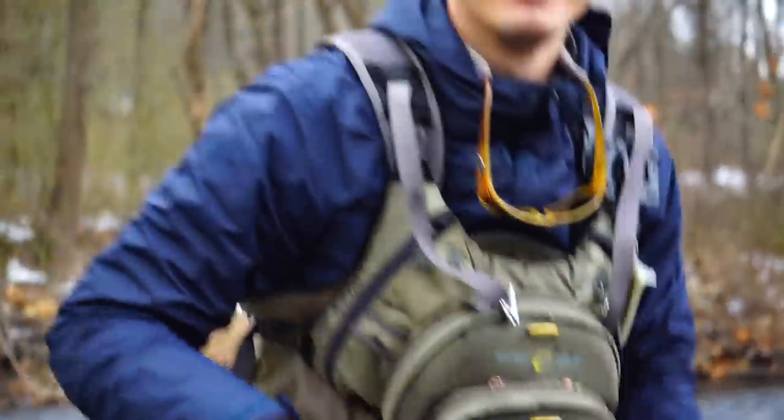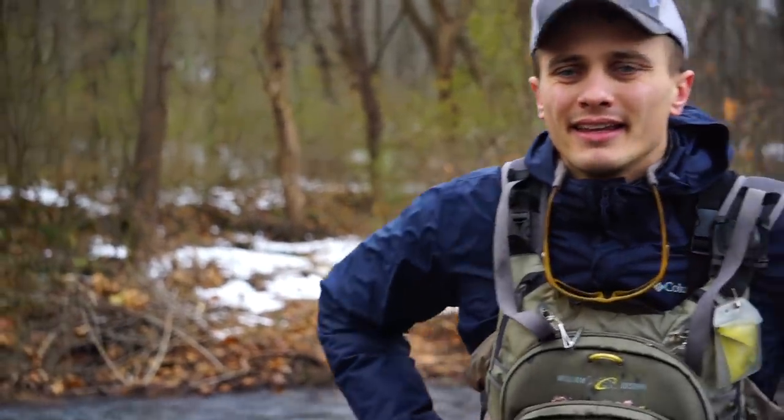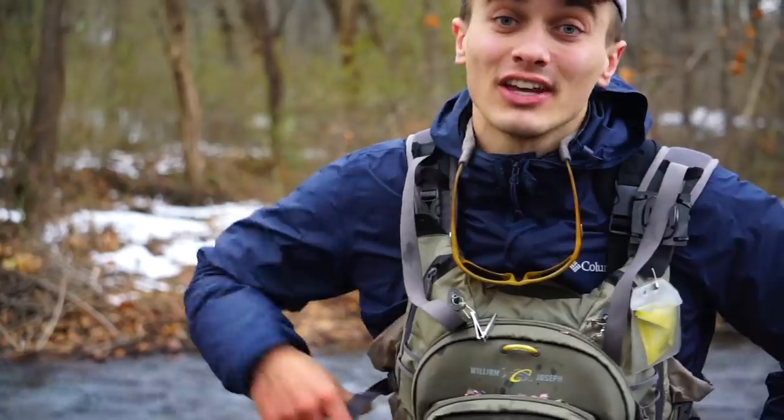We came to this stream — Dan scouted it out two days ago — thinking there's got to be a big fish in here, and we just proved that. I think there probably are more. The great thing about Pennsylvania is the limestone-influenced streams — there's just such a sheer volume of biomass in that stream that you have the potential to grow huge fish. Hopefully we can find another big fish like that, because that was awesome.